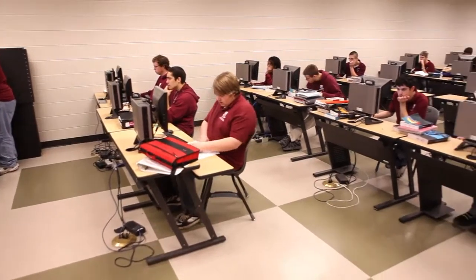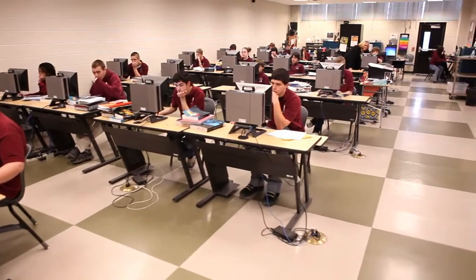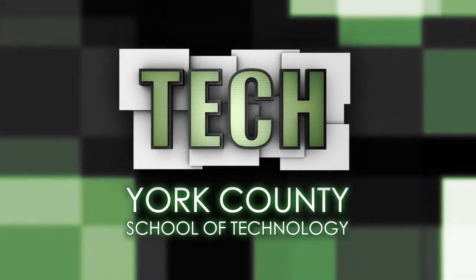It's been amazing. I really, really enjoyed going here and I learned a lot. And now if I ever wanted to go into programming, I have a really good foundation. Tech: providing a solid pathway to your future.